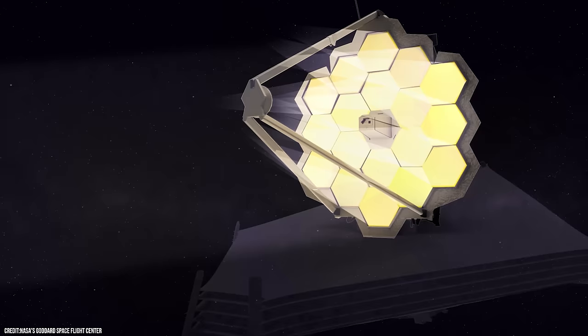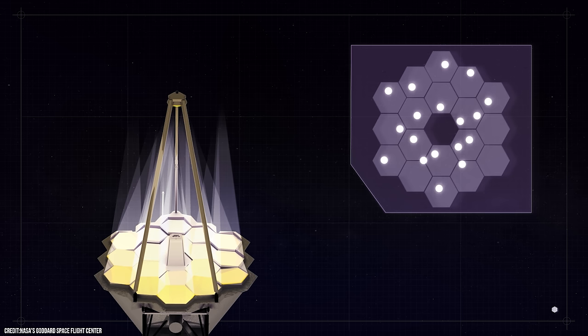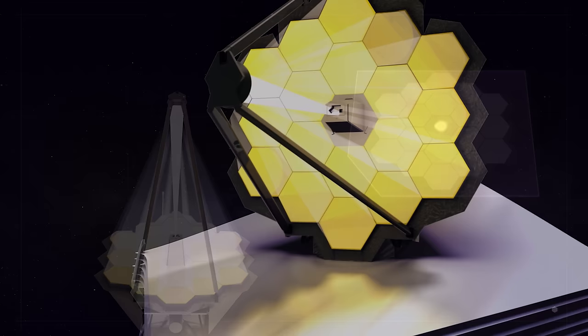Aligning each segment into one smooth reflecting surface was one of the most important tasks the Webb control team had to tackle since the telescope launched. According to NASA's recent news conference, however, the primary mirror is now fully aligned within a fraction of the width of a human hair, and performing even better than expected.